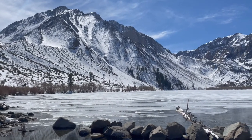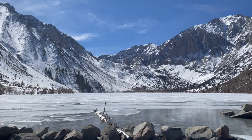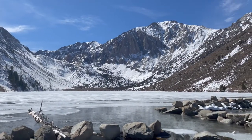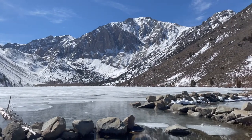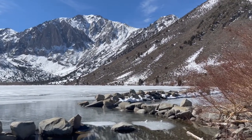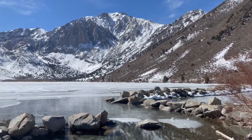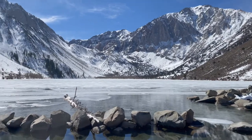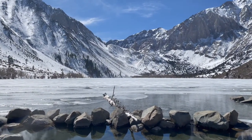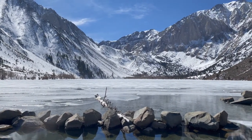I'm here at Convict Lake, about ready to start my hike. It is an absolutely gorgeous day. The lake has pretty much frozen over. I'm going to start the hike on the south side and do it in reverse from last time. I'll have to put on my spikes for sure because it looks like there's a lot of snow on the north side, which is to the left here.